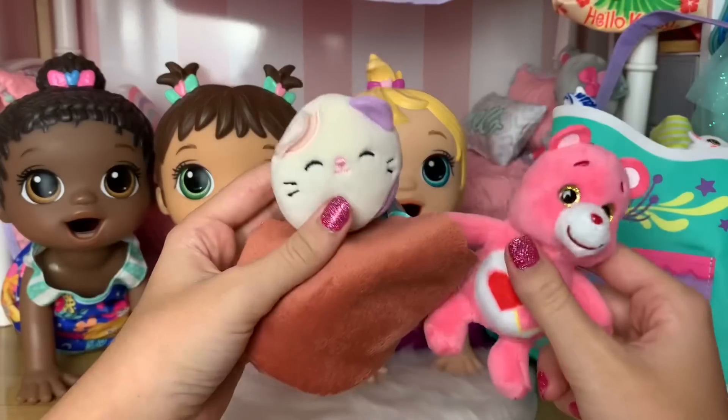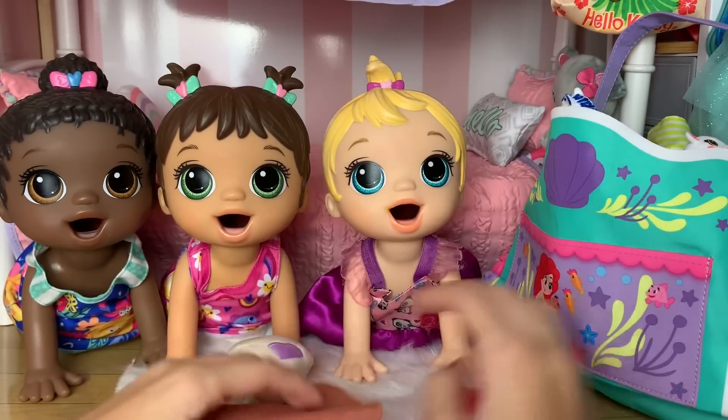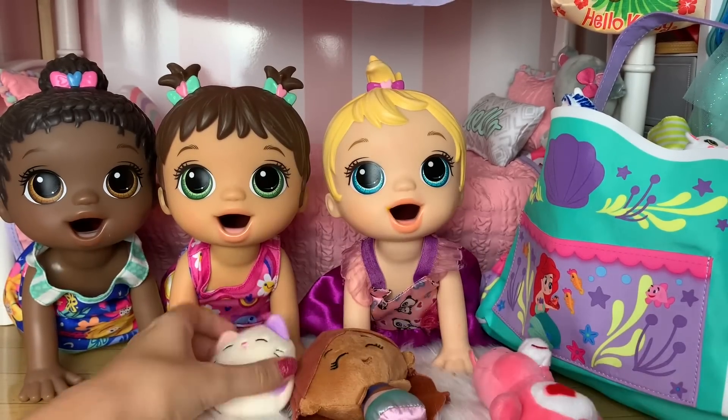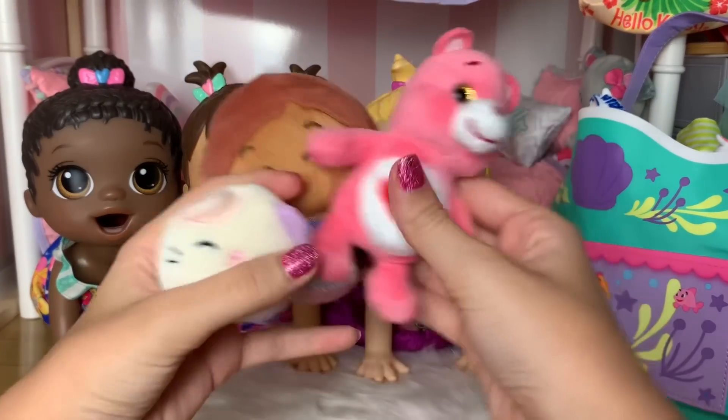Now we have their plushies for bedtime. Madison has her little Care Bear, Monica has her Little Mermaid Ariel plushie, and then Maizy has her little Squishmallow cat. So that is all their plushies.